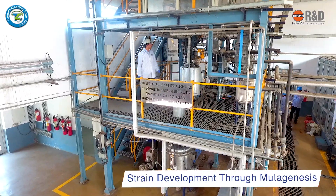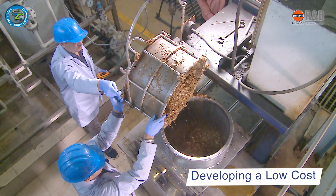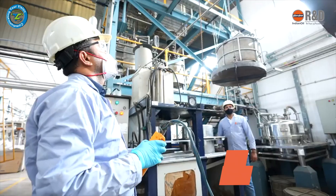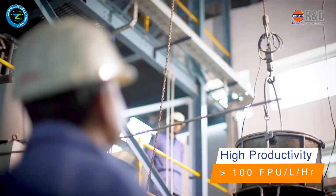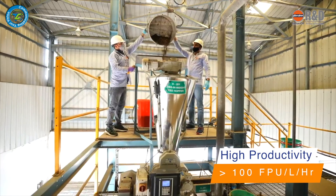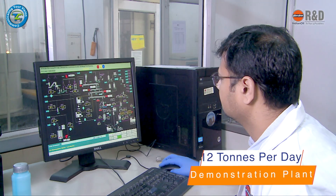Indian Oil R&D has developed an indigenous cellulase enzyme recipe focusing on strain development through mutagenesis, fermentation process optimization, and developing a low-cost and defined nutrient recipe. The enzyme production process has been further scaled up to 5000 liters scale with high productivity of greater than 100 FPU (filter paper units) per liter per hour, using commercial grade chemicals.